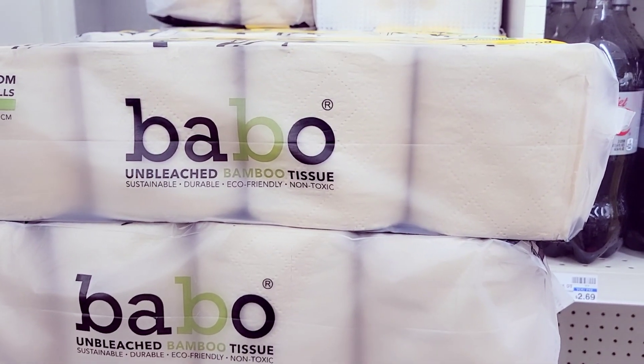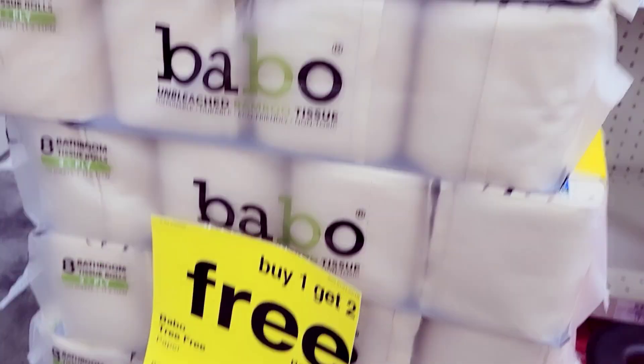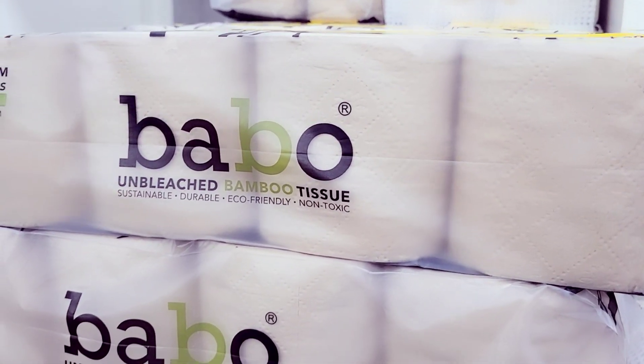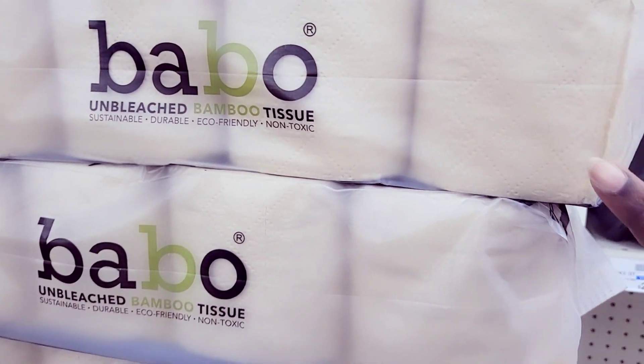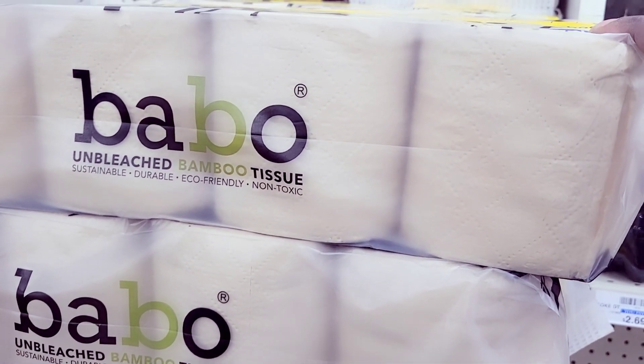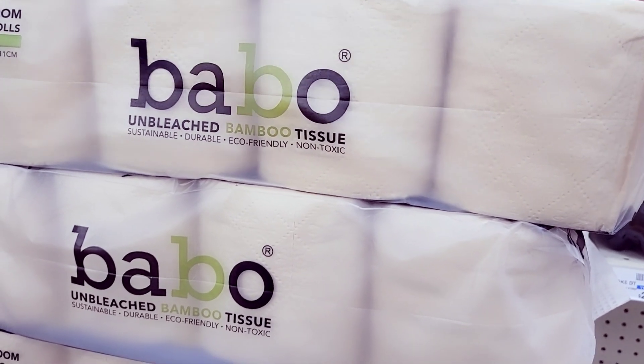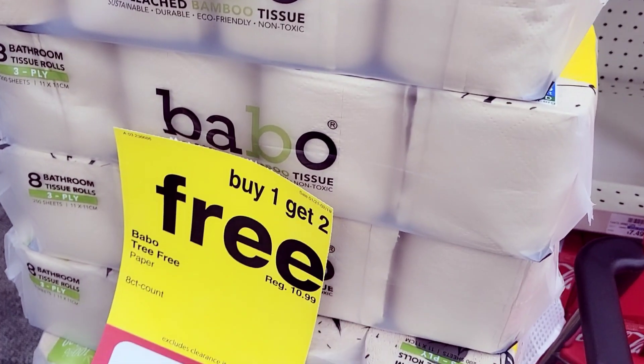For card number two — I'm grabbing six of the bamboo tissue. Fair warning: this is the tissue you give to people when you're trying to be cheap — it will make you question your life choices. But it's cheap, so we're grabbing six because it's buy one get two free.